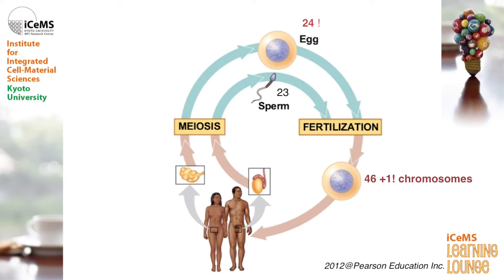However, once in a while, our body makes mistakes, so that one too many or one too few chromosomes could be packaged in our eggs and sperm. This leads to the fertilized embryo having either too many or too few chromosomes, leading to infertility problems.